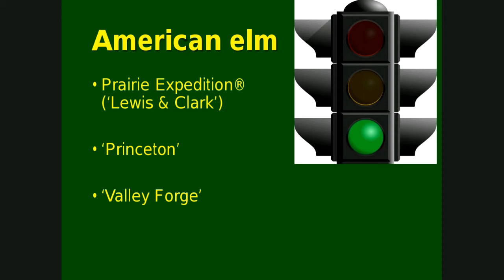Starting with American elm, there are three that we recommend without an issue at all. First is called Prairie Expedition, also known as Lewis and Clark — an American elm selected out of North Dakota. Another one called Princeton, which has been around for nearly 100 years, selected from New Jersey. And then Valley Forge. We'll talk about each of these briefly.